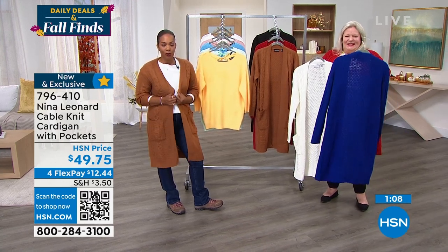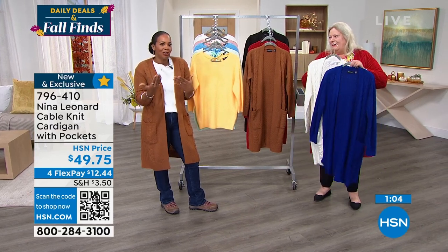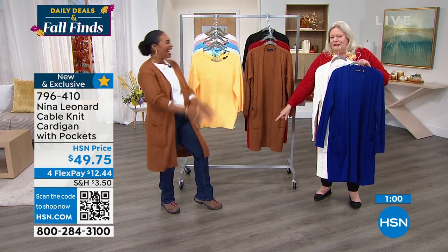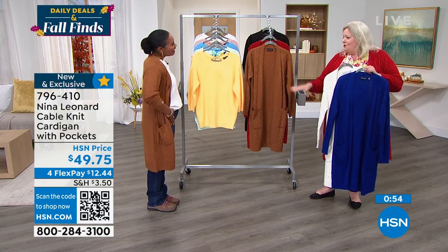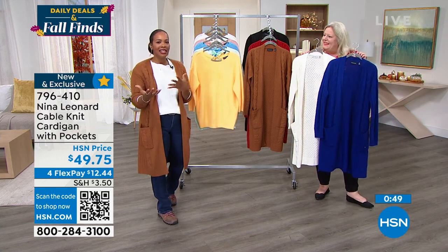A lot of you are calling in for the cognac — maybe it seems like that quintessential fall sweater. It looks so good with your shoes and today's special. That's what you want to be wearing — hiking around in that. I also love the bow sweater underneath it; it looks terrific.